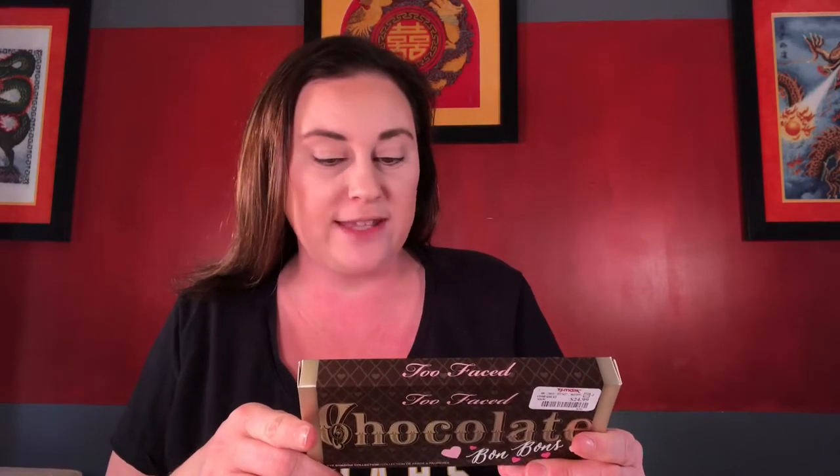I actually got two eyeshadow palettes, so we'll do the second one now. I was really excited to find this one, and so is my daughter because she's probably going to snag it from me when I'm done with this video. It's the Too Faced Chocolate Bon Bon Palette. It says: discover a candy-coated confection of heart-shaped shadows infused with antioxidant-rich cocoa powder, includes 16 matte and shimmer shades, sugary brights, and beautiful go-to neutrals. Of course, it smells like chocolate — you know how Too Faced loves their scented products.